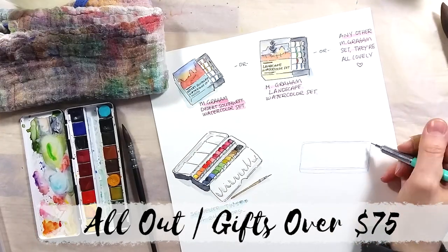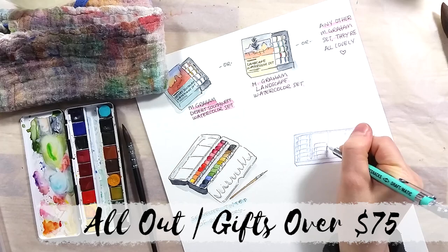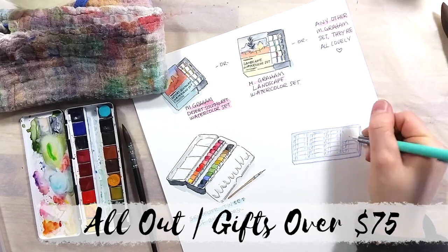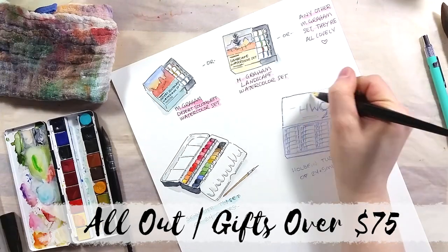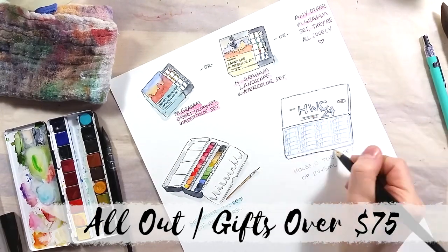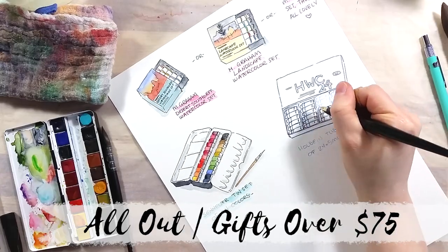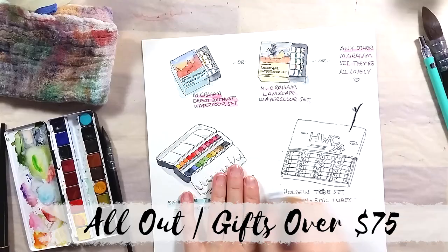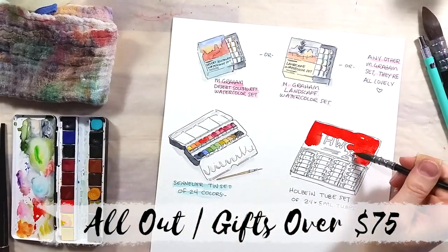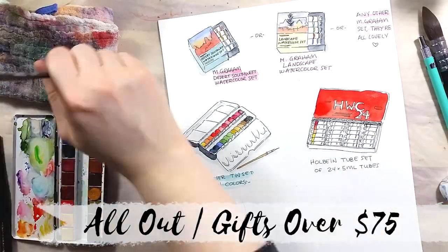My second choice is the set of 24 tubes of watercolor by Holbein. I've explained why I love this brand when talking about the introductory set earlier, and it applies to this set as well. Beautiful colors that dry well in the palette and come alive again with water. They also make for beautiful washes on the paper, and they can be super deep in color if you use them more concentrated.